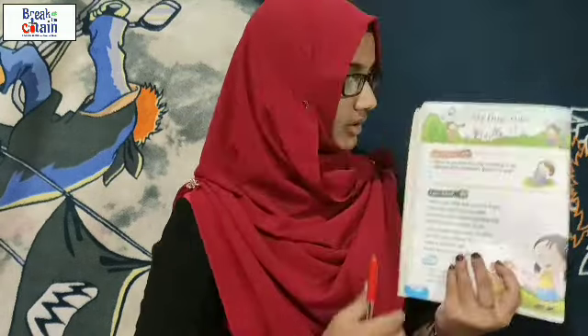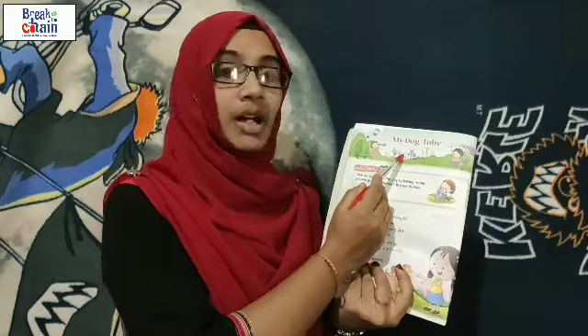Hi dear children, good morning! How are you? Are you fine? I think everyone is eagerly waiting for my class. So today we are going to start our new lesson — this is not exactly a lesson, it's like a small poem. Are you ready?